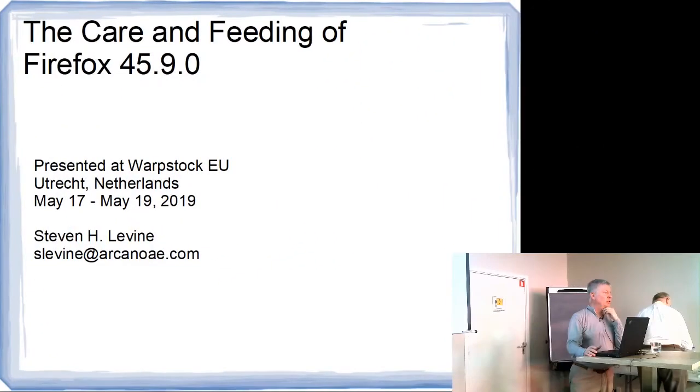I'm Steve Levine, and I'm going to give you my presentation on the care and feeding of Firefox.